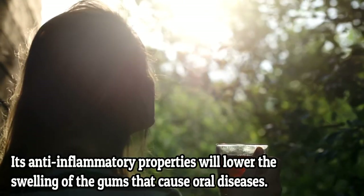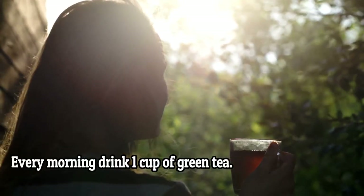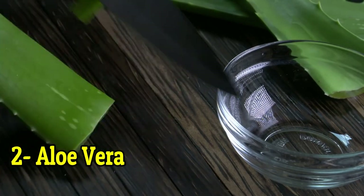How to use it: drink one cup of green tea every morning. Number two: aloe vera. We present you another ingredient that can help you with the gum problem.